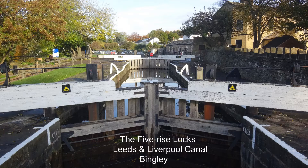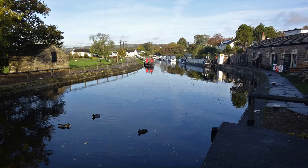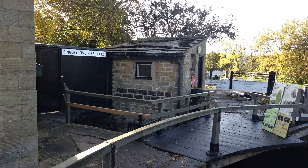These are the Grade 1 listed five-rise staircase locks on the Liverpool and Leeds Canal at Bingley in Yorkshire. These locks are the widest, steepest and deepest in the British Isles. They were opened in 1774, being built by John Longbottom to the designs of James Brindley.